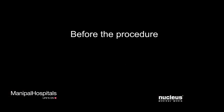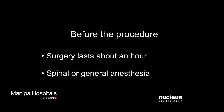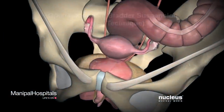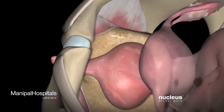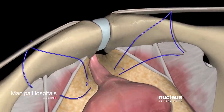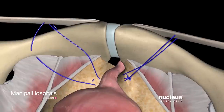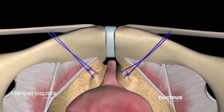Most uncomplicated surgeries take about one hour and require spinal or general anesthesia. In an open abdominal bladder suspension, your surgeon will begin by making an incision in your abdomen over your bladder. Your surgeon will then stitch the urethra and nearby bladder neck to the lining of the pelvic bone or other nearby structures. By changing the location and angle of the urethra, urine has less of a tendency to easily flow through under stress.